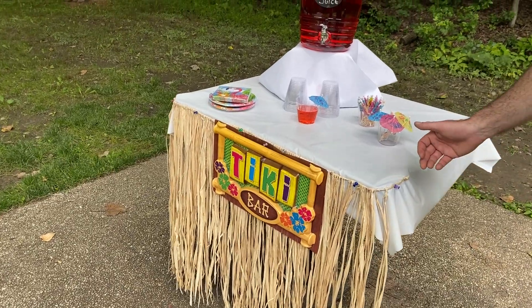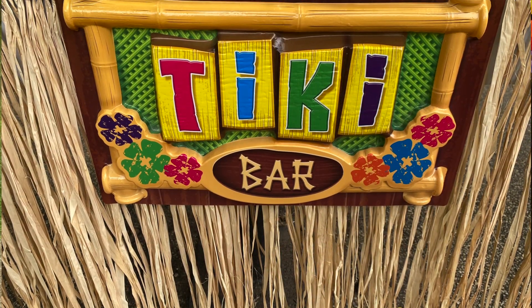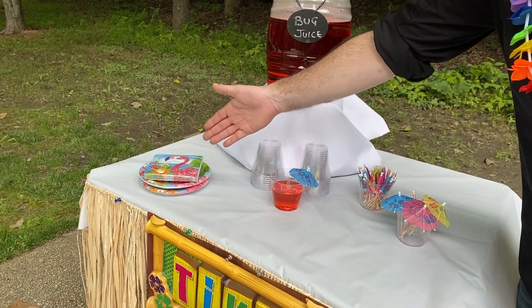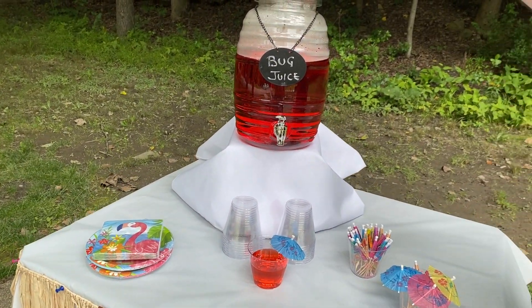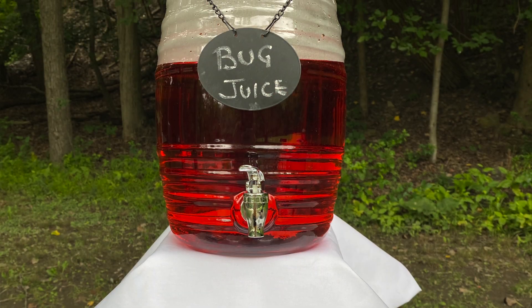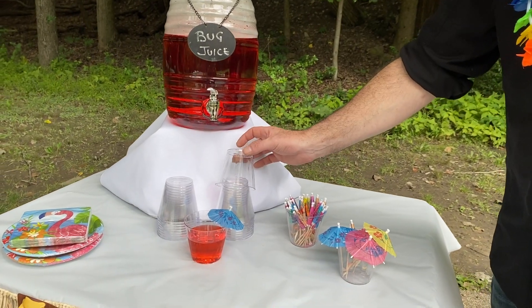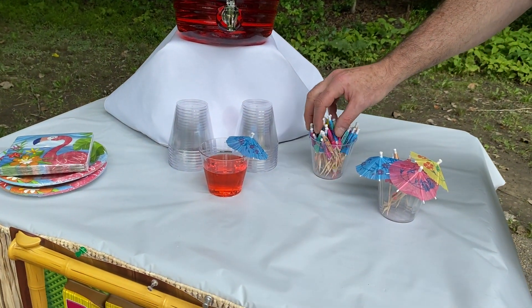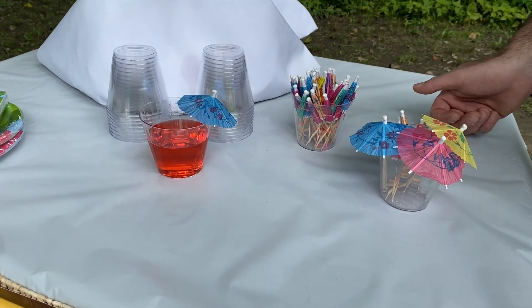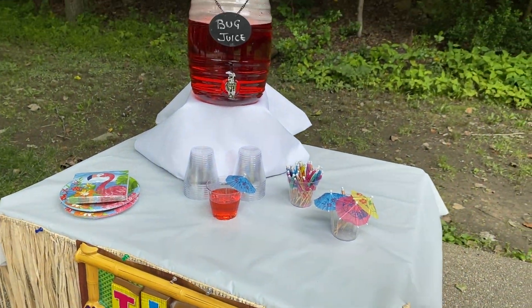We have our tiki bar. So this has a grass skirt and a nice tiki bar sign. We've got our B&B plates and cocktail napkins. We've got our dispenser, which is really cool — we offer a bunch of different sizes and styles. This is filled with our bug juice. We have the tumblers, the parasols to make your drinks extra fancy, a roll tablecloth, a cloth tablecloth — all kinds of cool stuff.